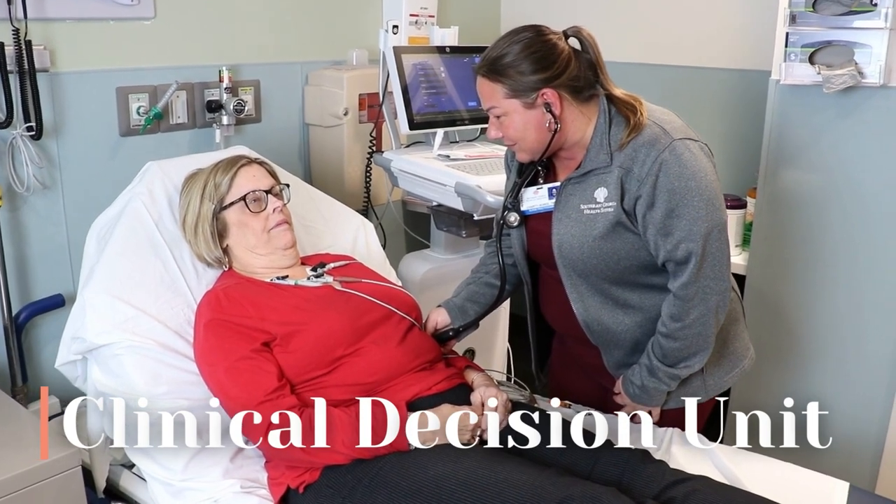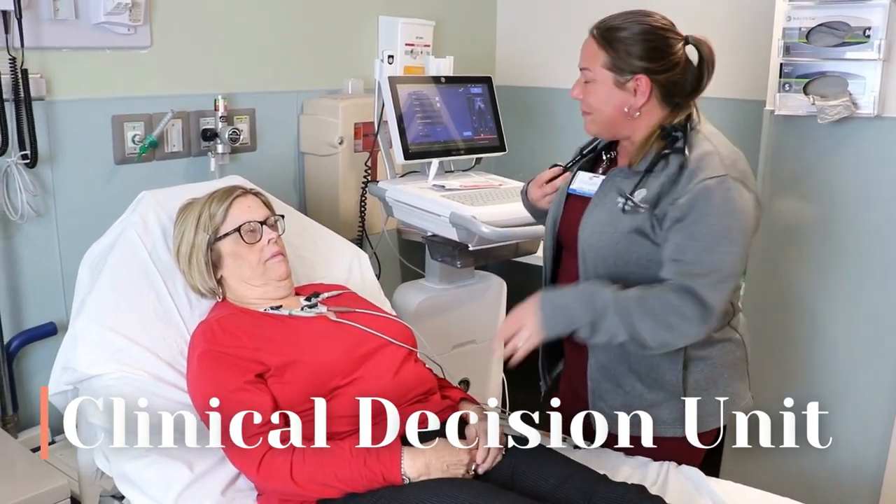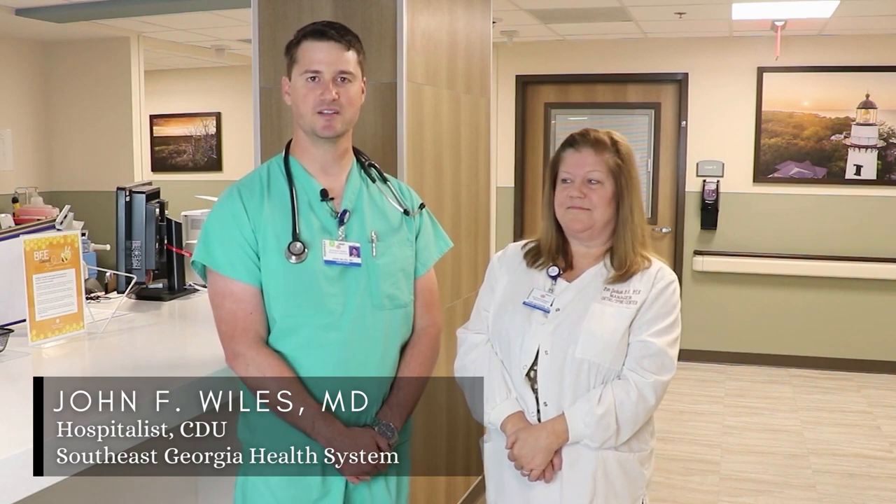A heart problem is one of the most frightening health complications a person can encounter. Anyone experiencing cardiac symptoms requires close and careful monitoring to determine if they need immediate treatment, hospitalization, or outpatient care. With our Clinical Decision Unit, our team can make that determination for each patient with speed and precision.